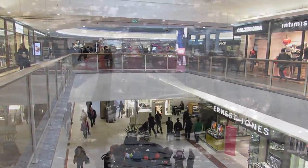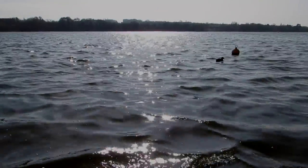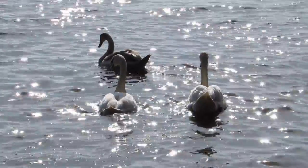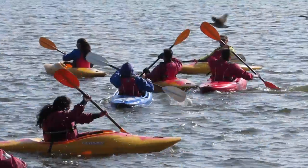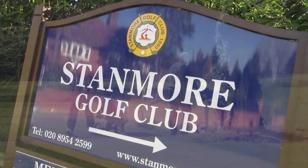And yet you are only 10 minutes from a suburban haven of tranquillity — the Brent Reservoir, or Welsh Harp as it is known locally. This expanse of quiet water is also home to a nature reserve and is a site of special scientific interest. Water sports abound and there is excellent golf at nearby Stanmore Golf Club.